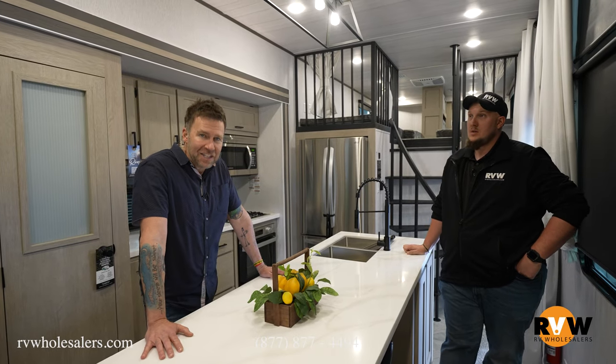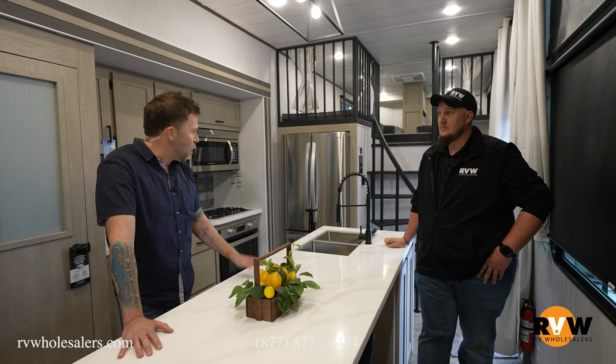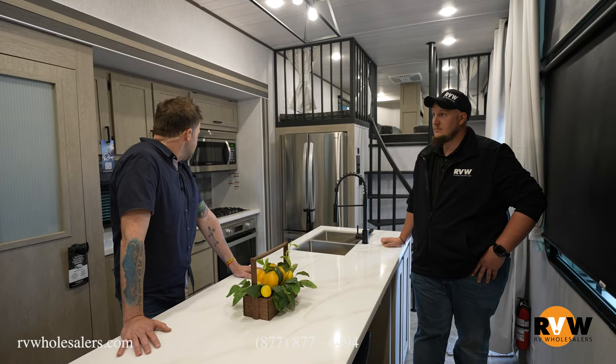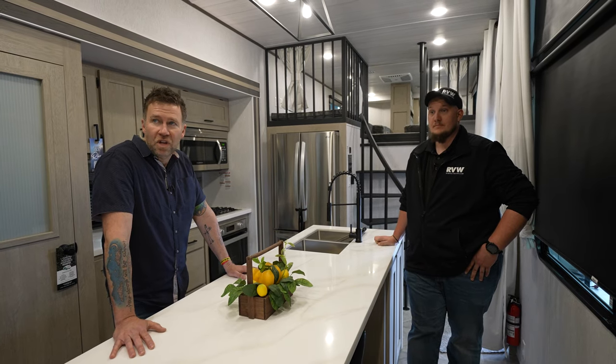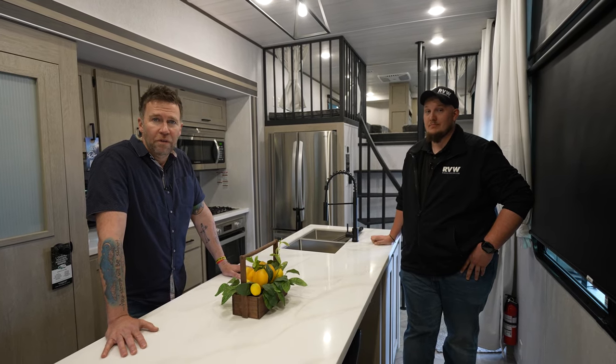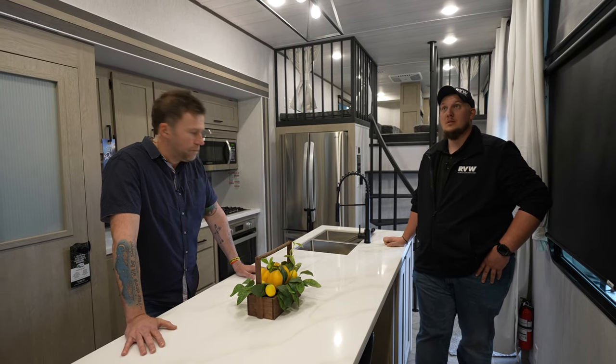If you're thinking about a park model, don't hesitate — go to RV Wholesalers and build one online to get a quote. This is stinking sweet; I just want to stay here the rest of the show. We've got to go find movies to watch in here though — let's do it!